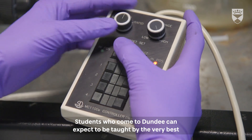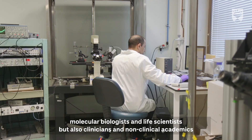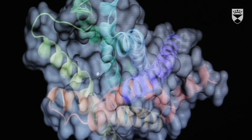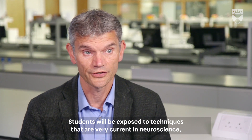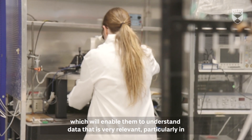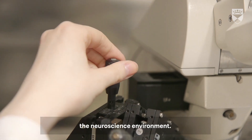Students who come to Dundee can expect to be taught by the very best molecular biologists and life scientists, but also clinicians and non-clinical academics that work in a more clinical setting. Students will be exposed to techniques that are very current in neuroscience — for example, they will be exposed to electrophysiological recording techniques, which will enable them to understand data that is very relevant particularly in the neuroscience environment.